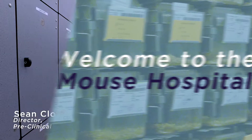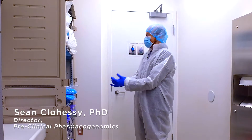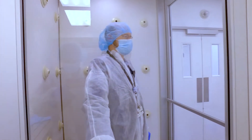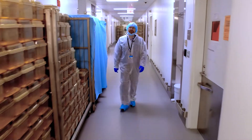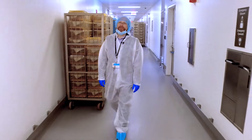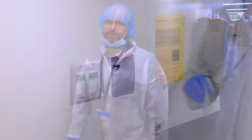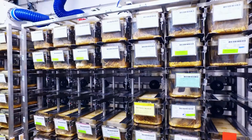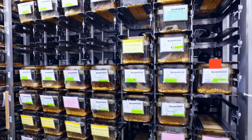We're here in the gowning room. The mouse hospital is a barrier facility — a very clean space where mice are protected from outside pathogens. The concept of the mouse hospital is to mimic the human hospital, such that mouse trials and human trials are carried out in pretty much exactly the same way. Here at BIDMC, our mouse hospital is located at three separate sites. We house tens of thousands of mice in rooms just like this, and essentially they represent the mouse ward of our mouse hospital.